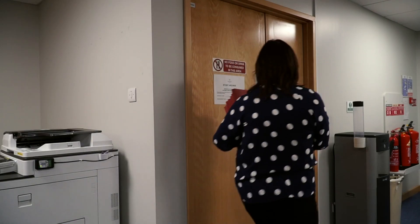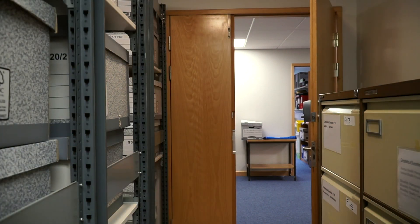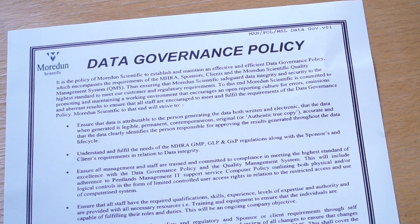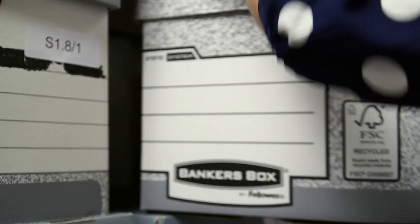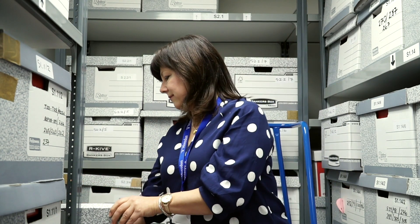All study data and reports are stored in a secure archive facility for 10 years. Our processes and facilities are regularly audited by our clients and regulatory authorities. Our data governance policy ensures we safeguard data integrity and security to the highest standards.